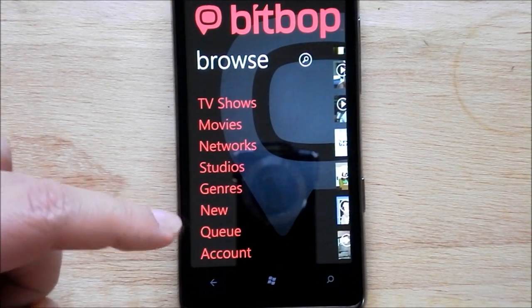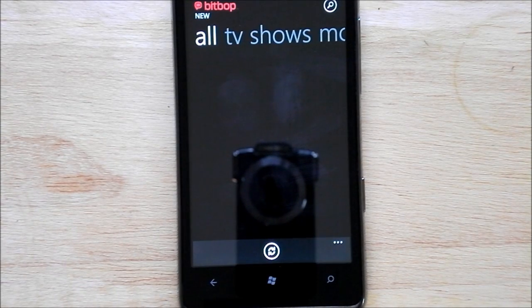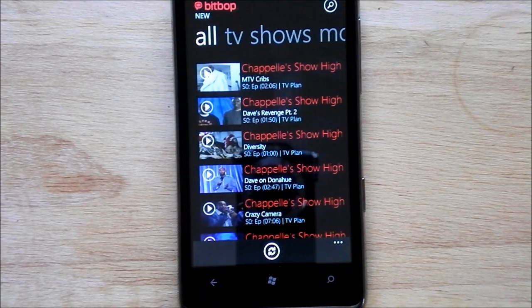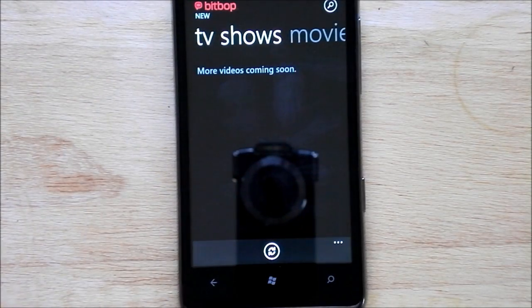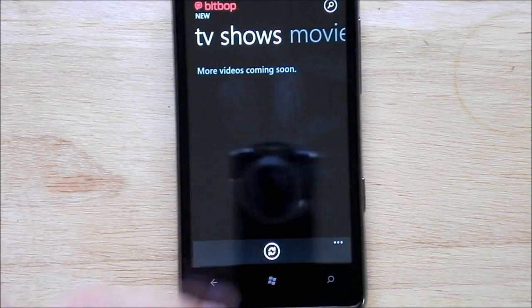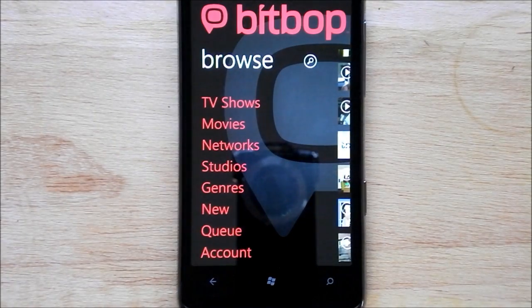So there you go — that's pretty much it. You can also check out the New section, though there aren't too many options. It's kind of what you'd expect. What's really nice is the show selection is good, and the ability to either stream or download is really great. Like I said, it's still technically beta, but you get a free 60-day trial.